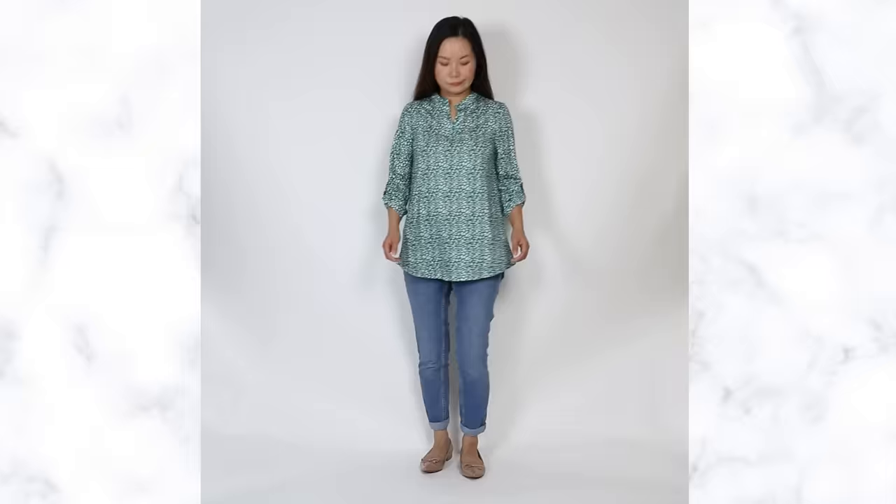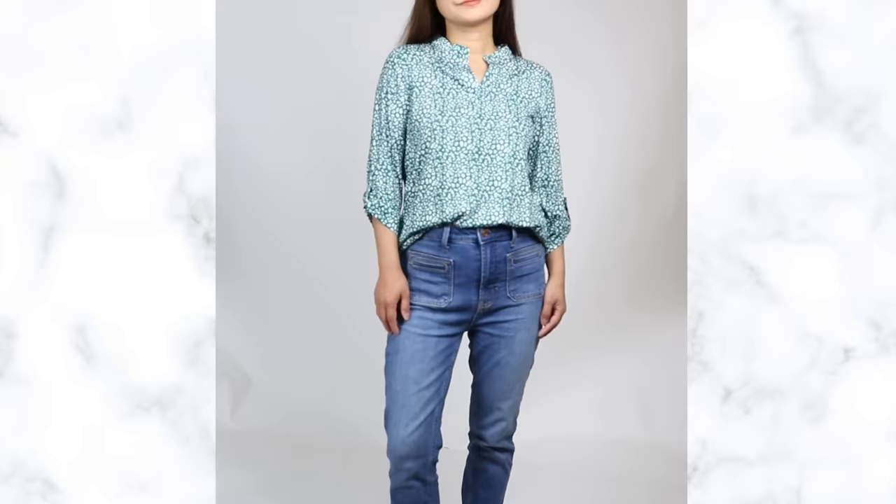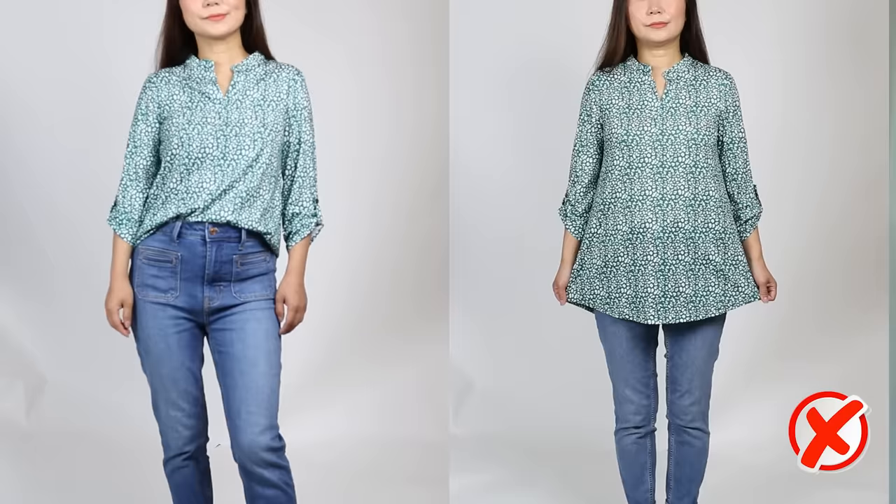Immediately, tunic tops are going to make your legs look shorter because of how long they are. This length is really awkward and it's very hard to style and look good on anyone. They're very easily going to give you that dated look and make you look older than you actually are. If you already have a lot of tunics in your closet, a very easy fix is to tuck it.